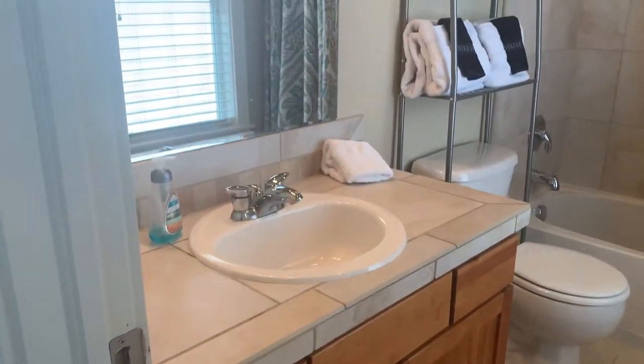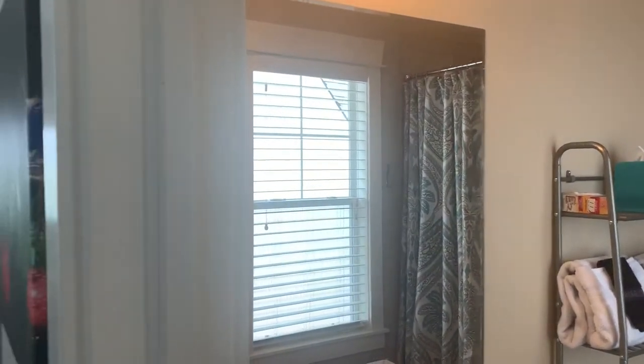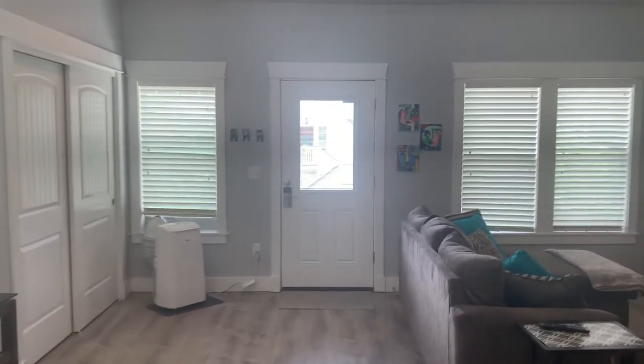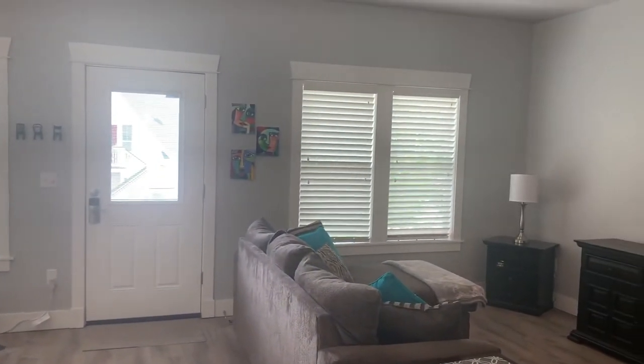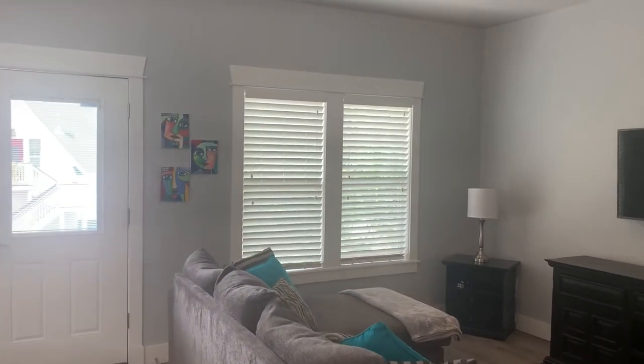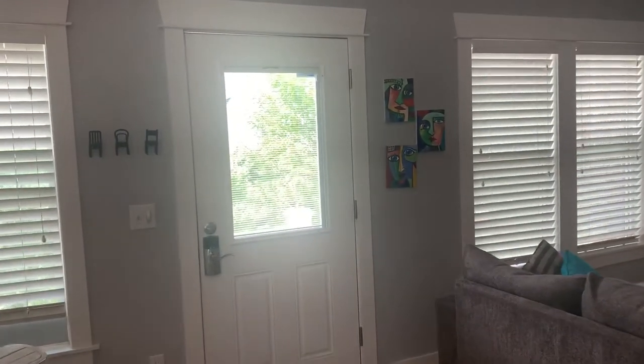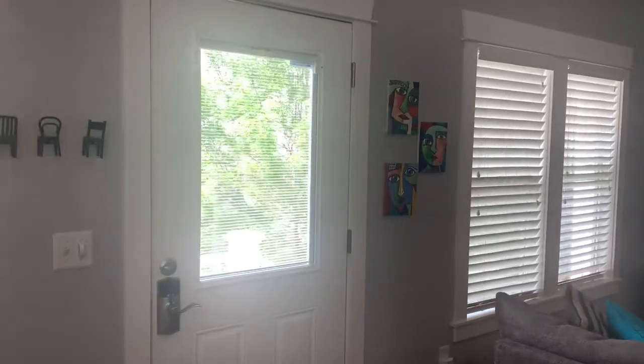Nice cabinets. If you would like to learn more about this property, please reach us at 303-750-7070 or you can reach us at PMIMileHigh.com. Look forward to hearing from you!